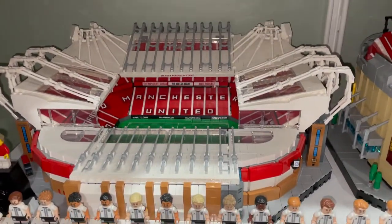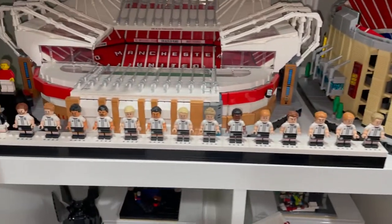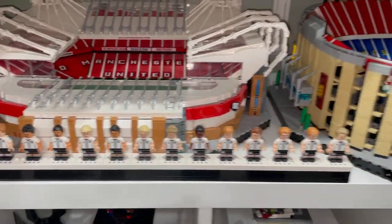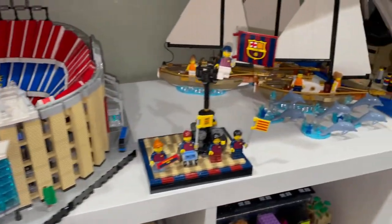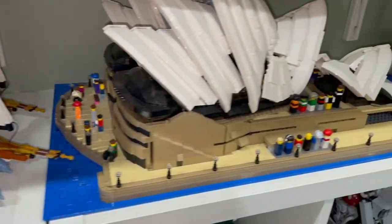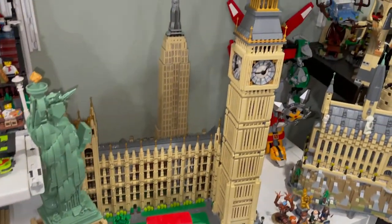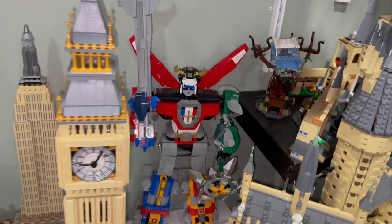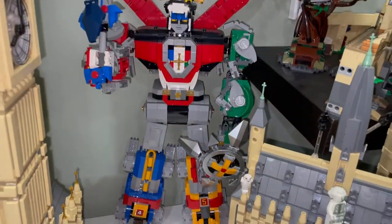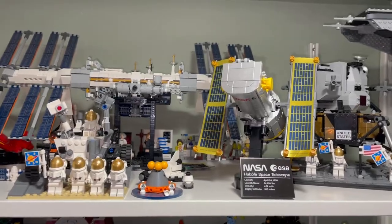Over here we have the Coliseum Stadium and some more stadiums — we have Manchester United, Camp Nou. Here are the German soccer player CMFs and then a gifted purchase: some boats and sailboats. Then here is the City Opera House, Statue of Liberty, Big Ben, Eiffel Tower, and Voltron. Up here we have some space sets.